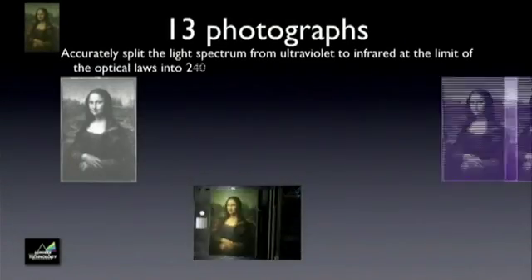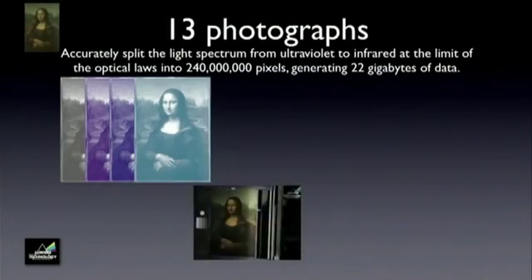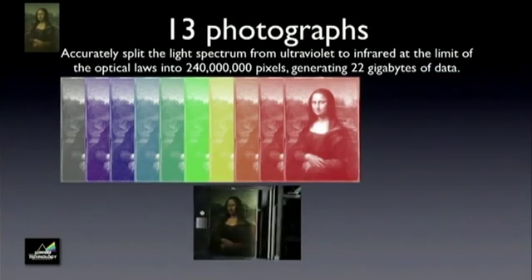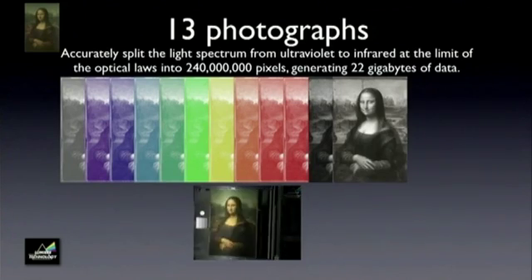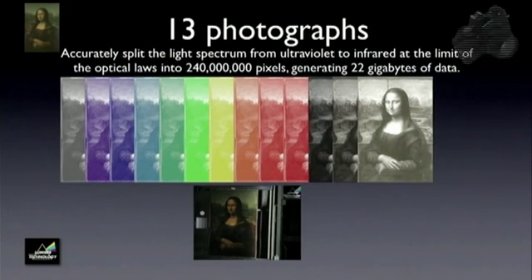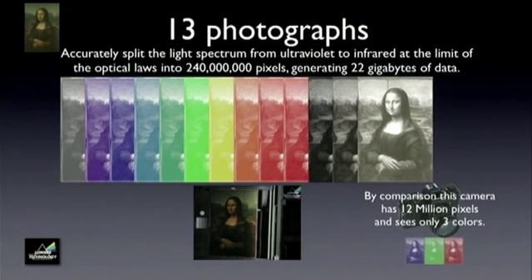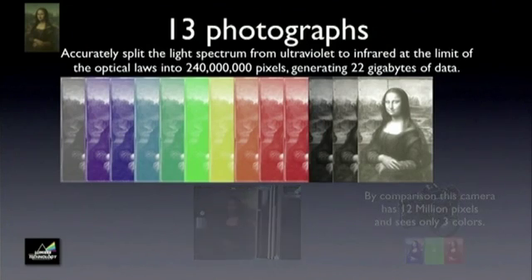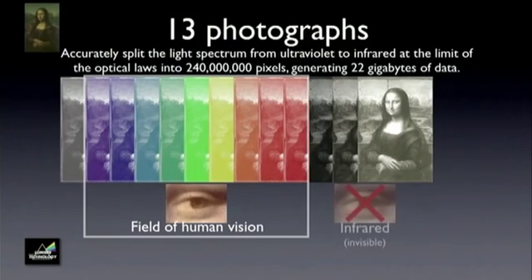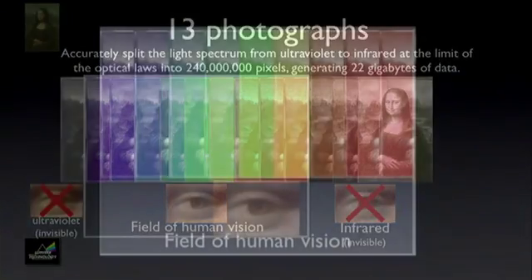Pascal Cotte used his multi-spectral camera to take 13 photographs of the Mona Lisa, accurately splitting the light spectrum from ultraviolet to infrared. His camera tests the limits of optical law by using digitization of 240 million pixels, as opposed to the 20 million typical of the highest performance camera to date. The camera's range runs the spectrum from objects visible to the human eye to the invisible.